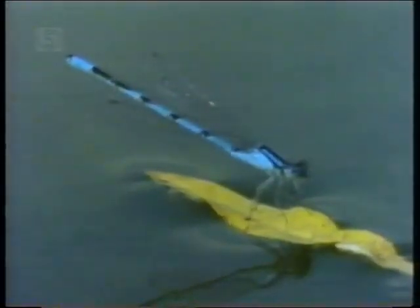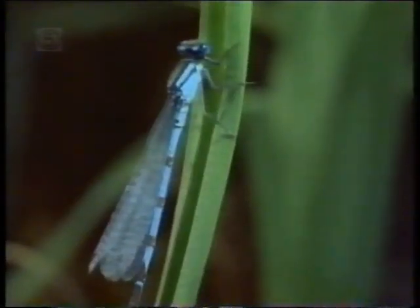One of the most incredible facts about these bright little insects is that they were flitting over pools when dinosaurs were around. Insects looking just like this one perched on the plants which were to form the coal seams. Now, 200 million years later, they're still with us.